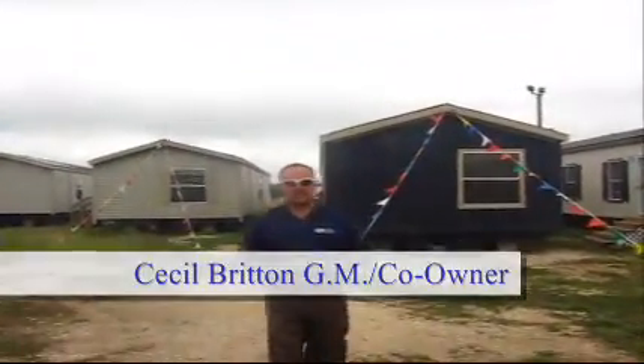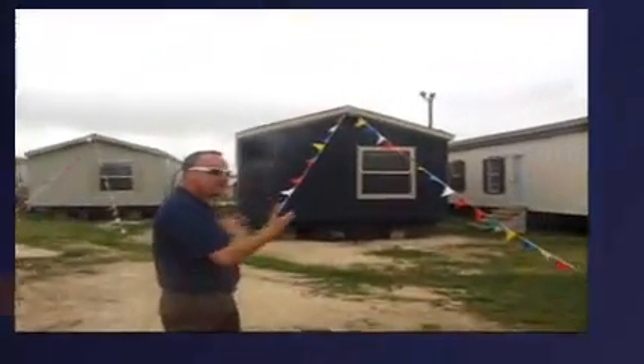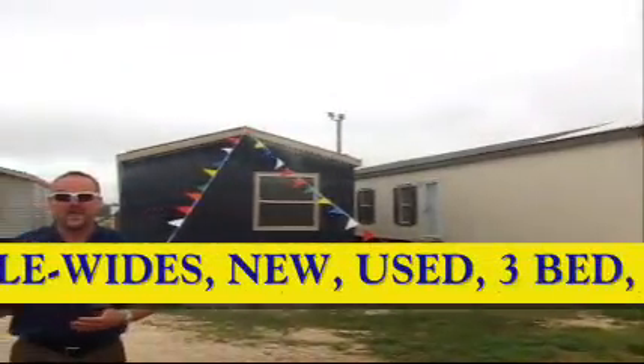Hi folks, Cecil Britton, General Manager out here at West Frontier Homes in Cleveland, Texas. As you can see, we've got a ton of single wides — selection of them out here. We've got three bedrooms, we've got two bedrooms.